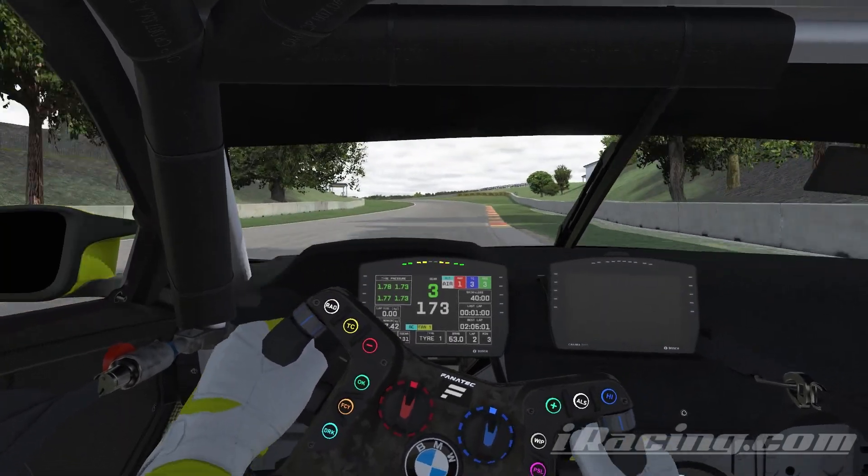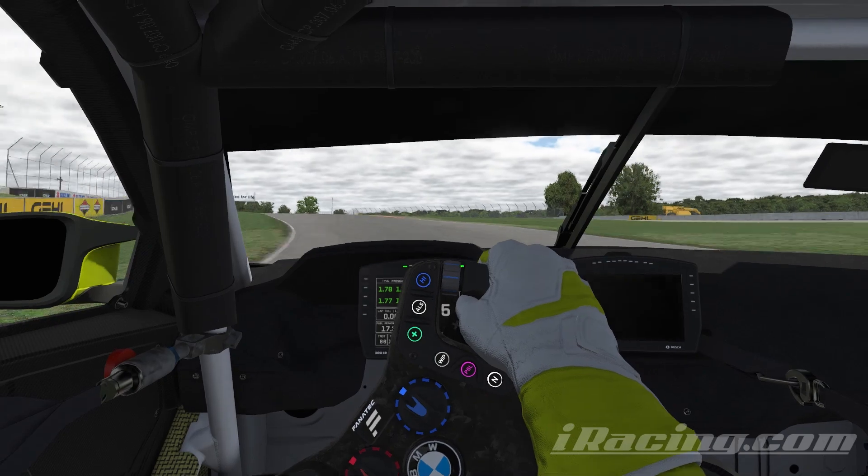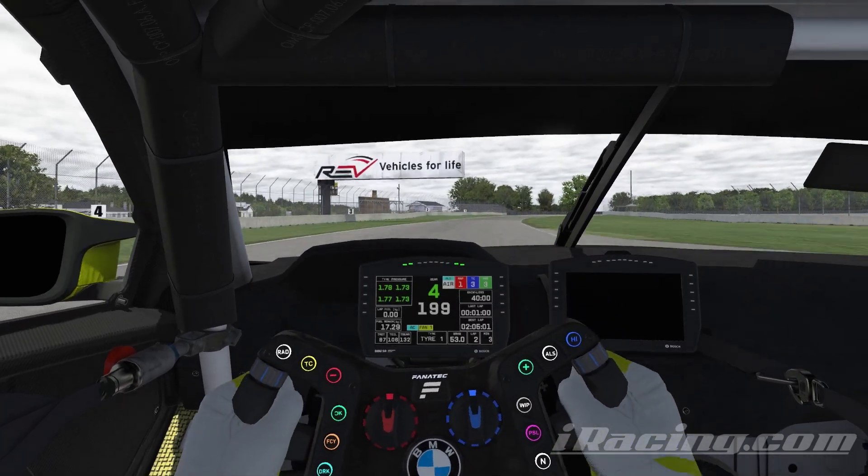Another blind corner here. Going up to fourth gear, trying to keep it flat, running all the way to the curb on the right hand side.